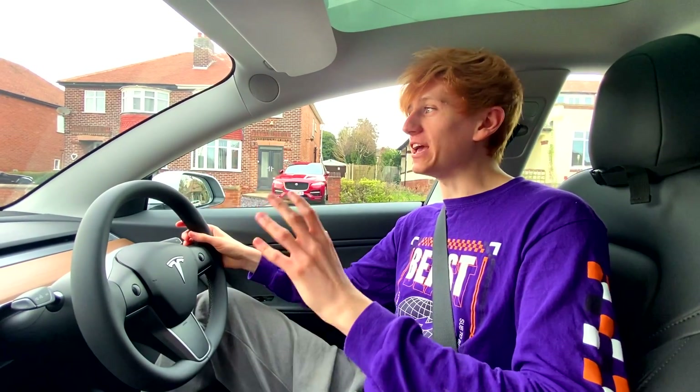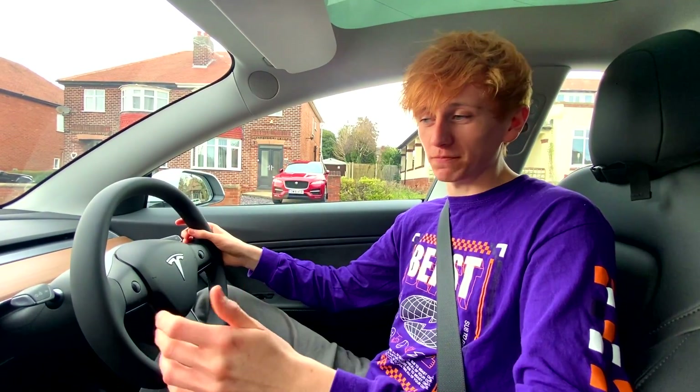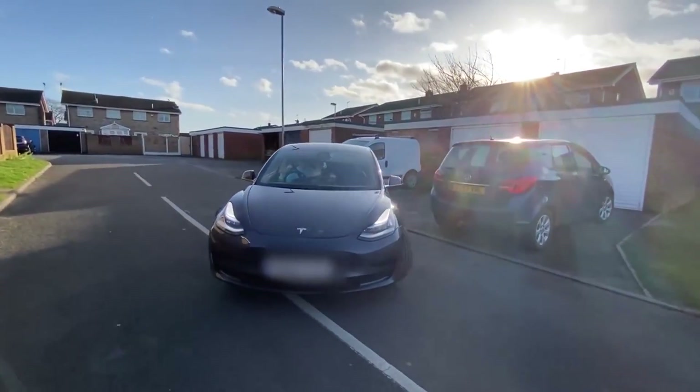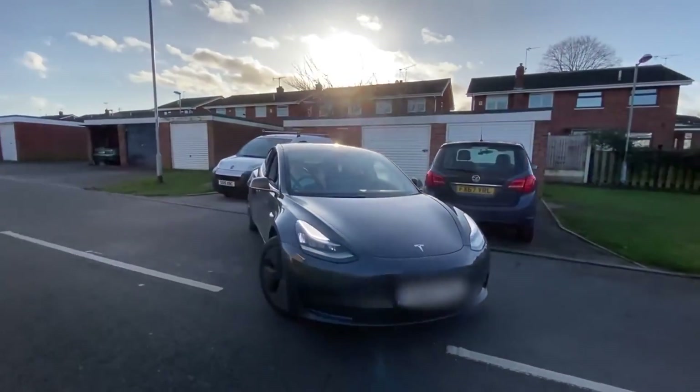Tesla really pride themselves on creating very innovative car-related technology, but there is one Tesla feature that every single time we've tested it, it's been a bit weird and not as good as it could be, and that feature is Tesla Auto Park.